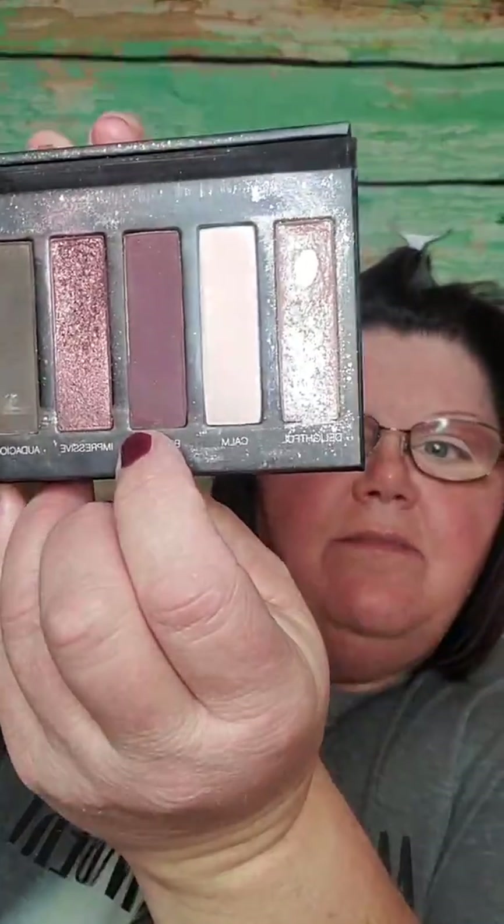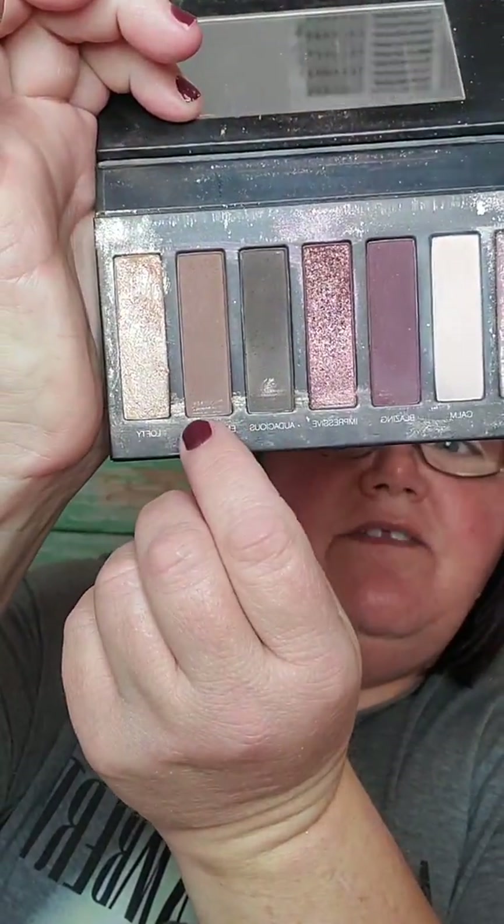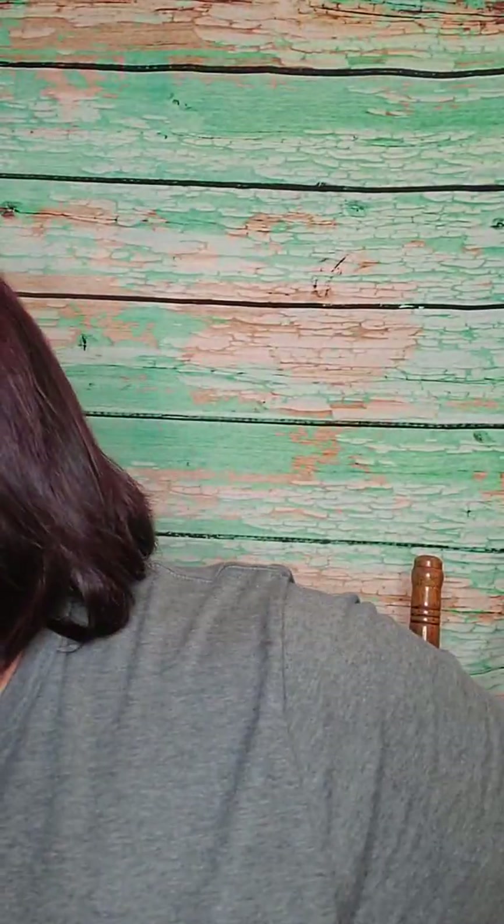Now we're going to use Enthralled — the lighter brown. We're going to take a simple brush, get a little bit of that, and go right in our outer V of our crease — right in there, just to darken that up just a little bit.